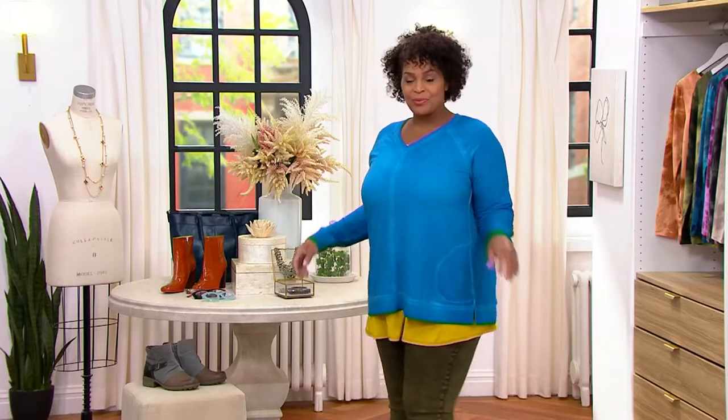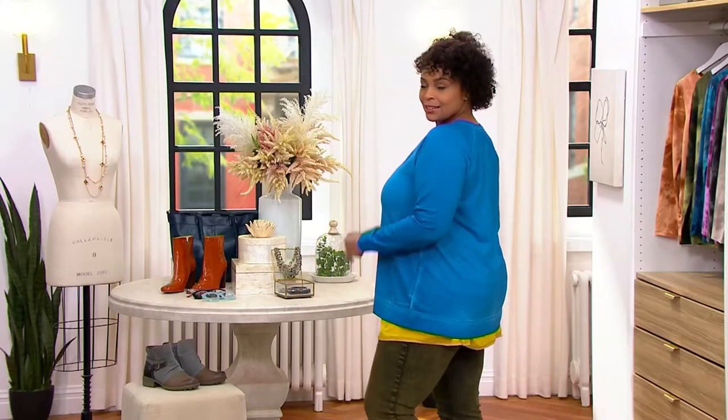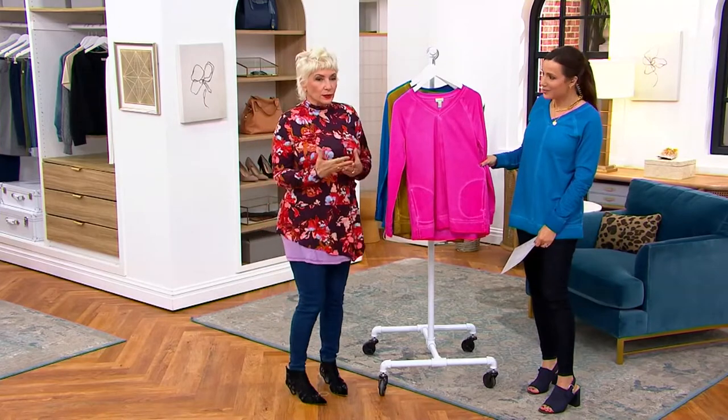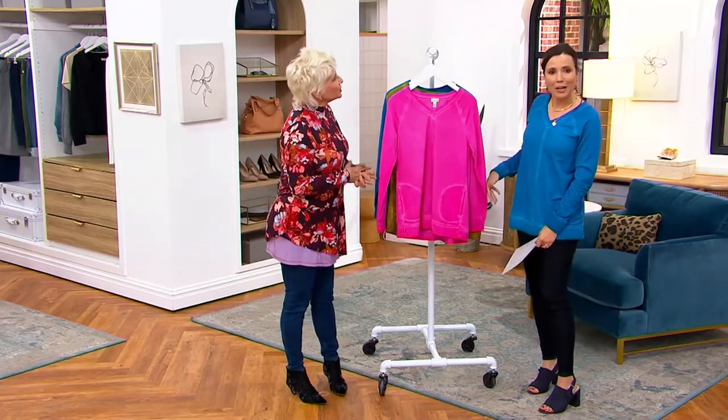When you see this, this is the work of something called a cold pigment dyeing process. It really creates the most amazing depth to the fabric. Julia said it was like an illuminating color, and I thought that was so great because it really is illuminating. I love that, Julia. That was smart. I'm going to quote her.